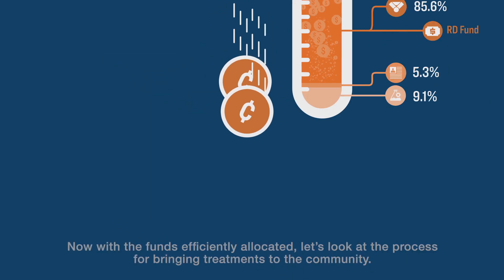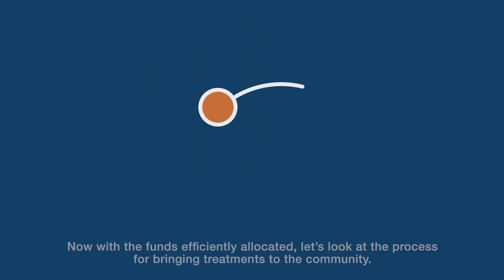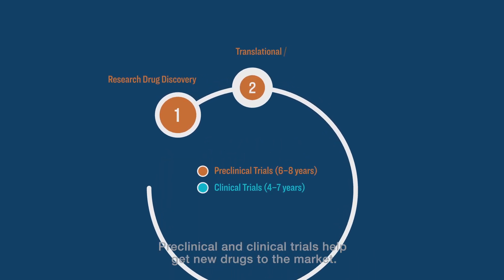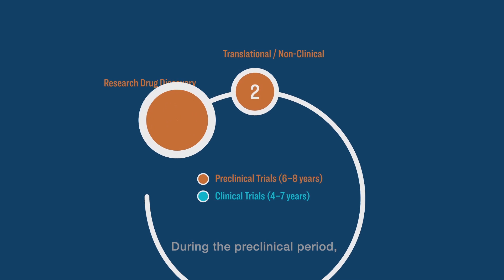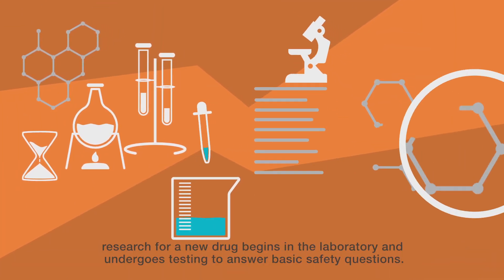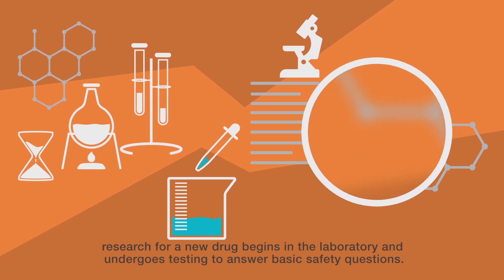Now, with the funds efficiently allocated, let's look at the process for bringing treatments to the community. Preclinical and clinical trials help get new drugs to the market. During the preclinical period, research for a new drug begins in the laboratory and undergoes testing to answer basic safety questions.